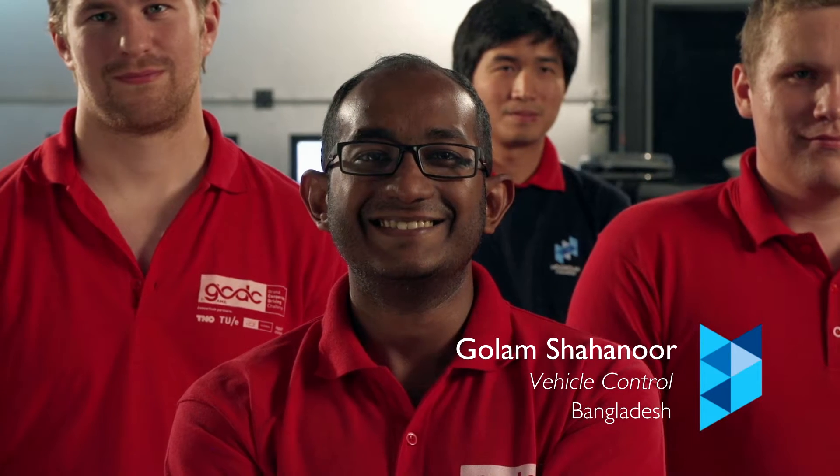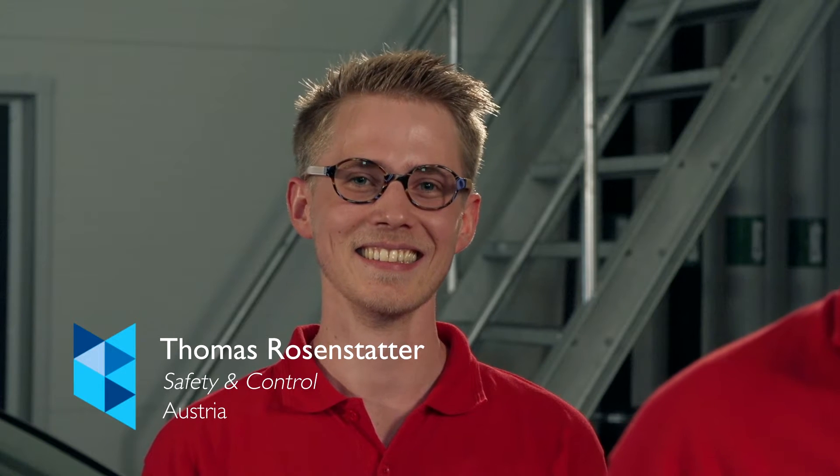Head-to-head with nine other qualified international teams, Team Hamster put their skills and teamwork to the test. In the previous competition, Hamster University had won silver. Could they do it again?